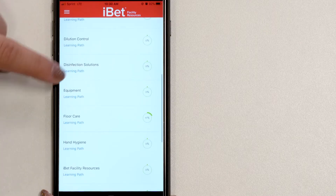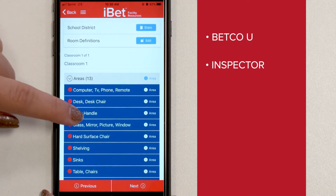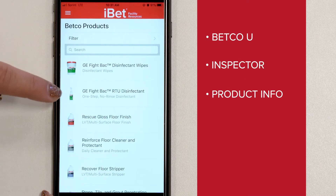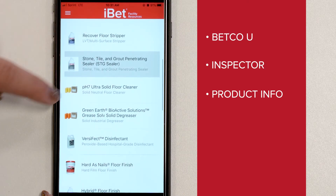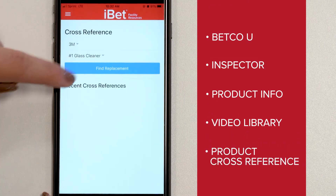Benefits include Betco U On-Demand Training Modules, Inspector Mobile Quality Assurance Platform, product information including features and benefits, directions, SDS, and more, video library with the ability to download videos, and product cross-reference.